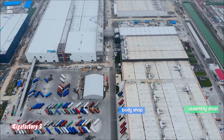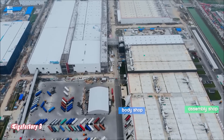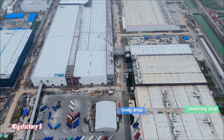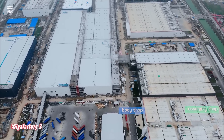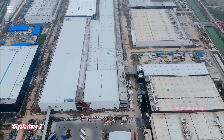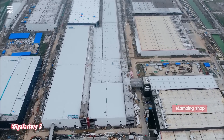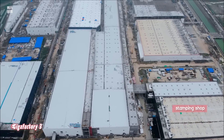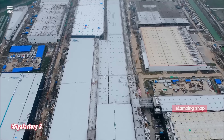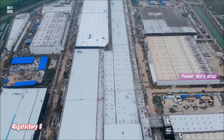With the installation of the Model Y factory stamping press, as well as the presence of a sky bridge between the two production facilities in the Giga Shanghai complex, it appears that Tesla is now only months away from starting a trial production run of the Model Y for the Chinese market. This time around, the refinement of the vehicle's manufacturing process will likely be smoother, especially since the Model 3 and Model Y facilities are seemingly being designed to share some of their operations.